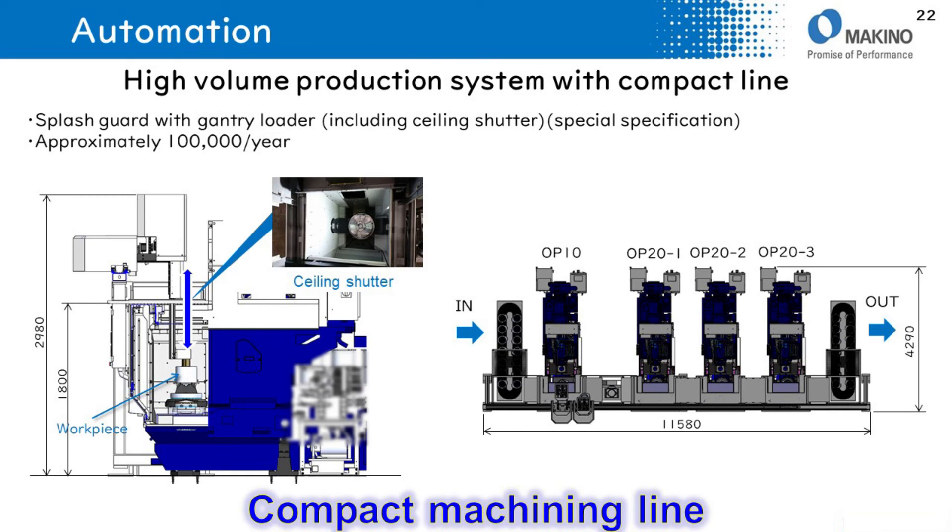The L2 turning specification has a shielding shutter for a gantry loader as an option, so a gantry loader or robot can easily access the table. For example, a production line of 100,000 pieces per year for EV motor cases may require a floor space of approximately 11m by 4m.